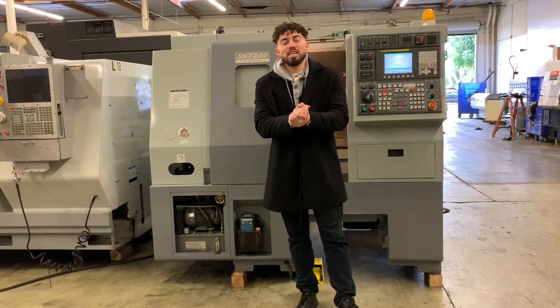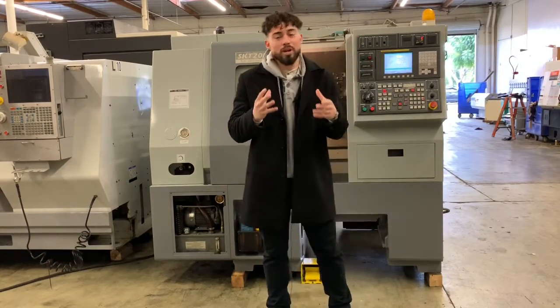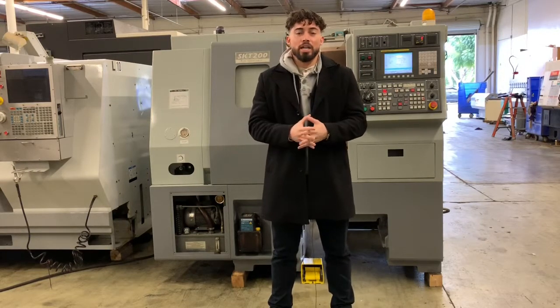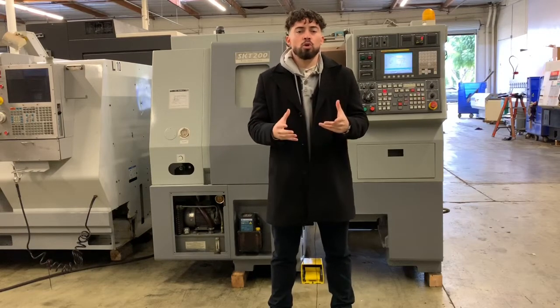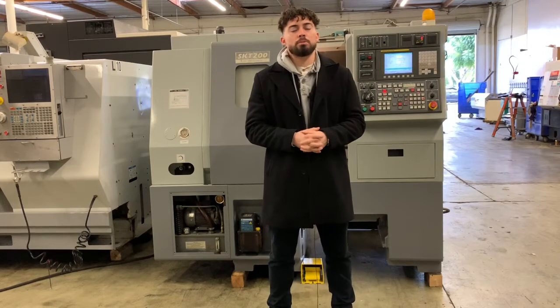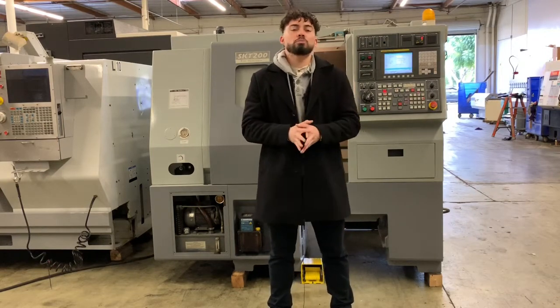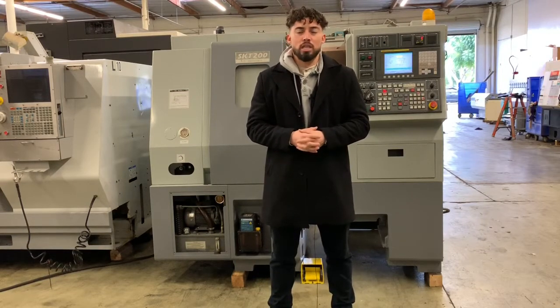There you have it guys, that was the Hyundai SKT-200. If you want to see anything else, more in-depth photos, videos, please feel free to give me a call at 909-919-9600 for a quote, pricing, specs, and more information. Please visit us at the website www.machinestation.us. Guys, if you liked this video, you like this machine, please feel free to drop a like, comment, subscribe, and as usual guys, thank you for watching.